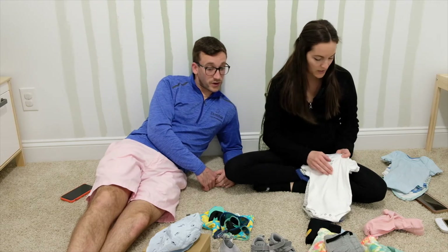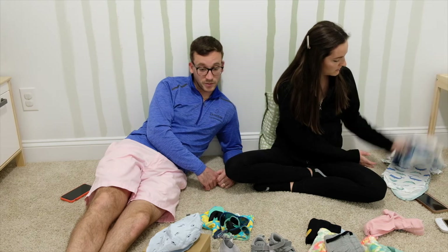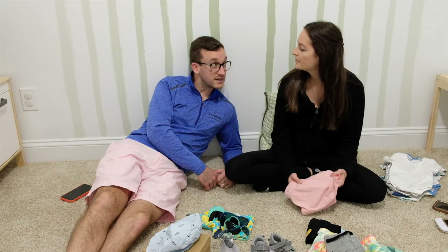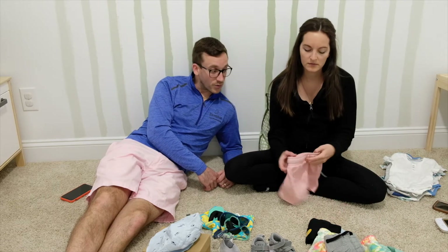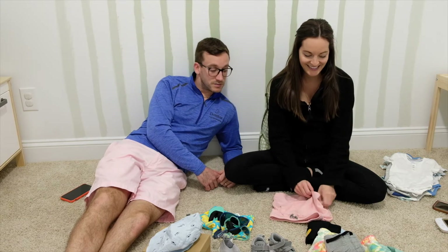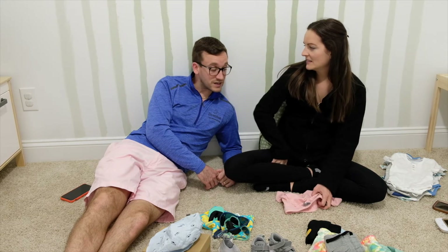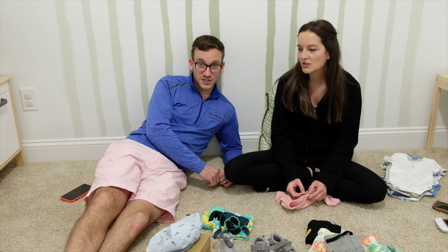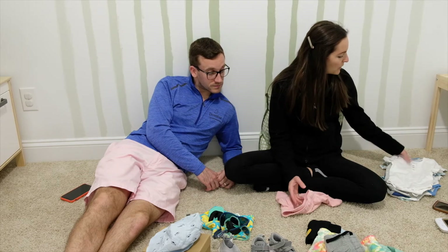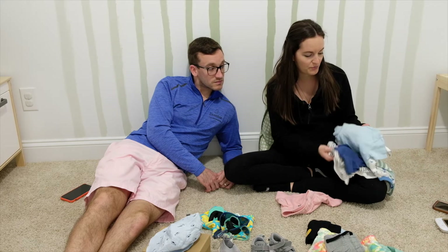We always have trouble finding things like this because we're picky. Natalie always tries to buy organic stuff, but Cloud Island is like the second best. And the Target stuff is I think like eight or nine dollars for a pack of three or four, so that's a really good price. And we don't like things over the top kiddish, so I think these are just nice.